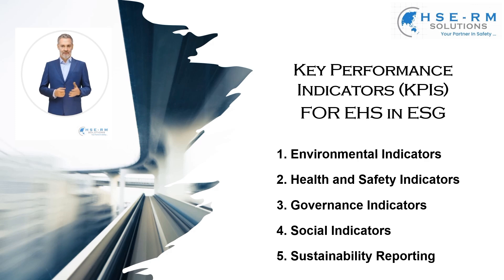As we delve into these KPIs, remember: each number tells a story of our impact and progress. Our goal is not just to meet standards, but to set new benchmarks for sustainability and safety in our industry.